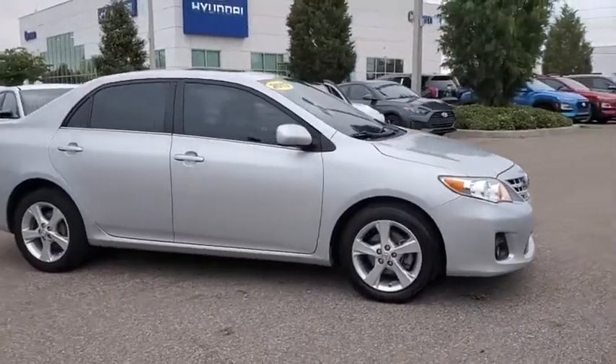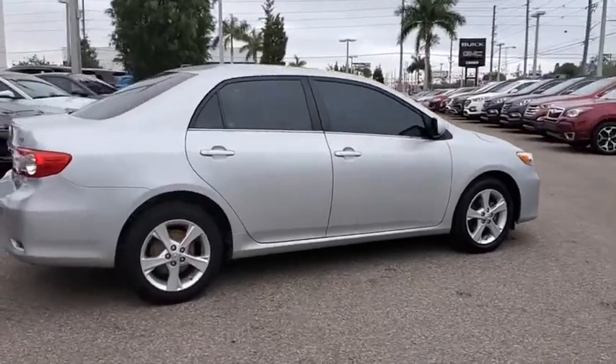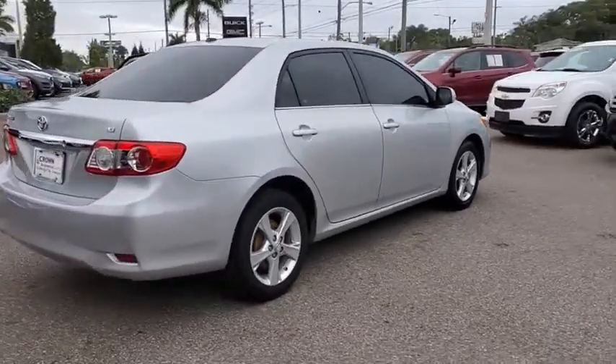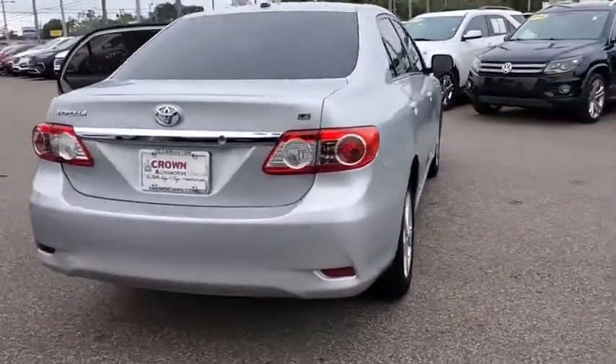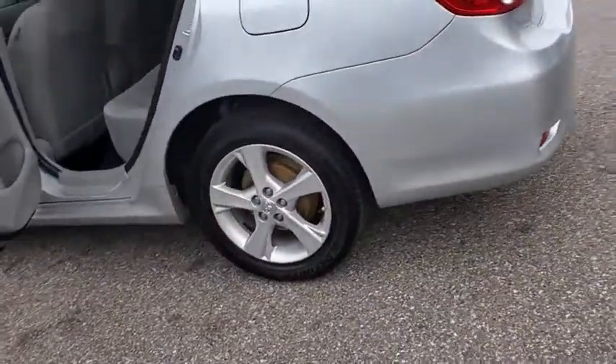Take a ride in the 2013 Toyota Corolla. The Corolla is still a great option for those who want dependability, comfort, and value. This vehicle has less than 110,000 miles. Here are some of this vehicle's great options.